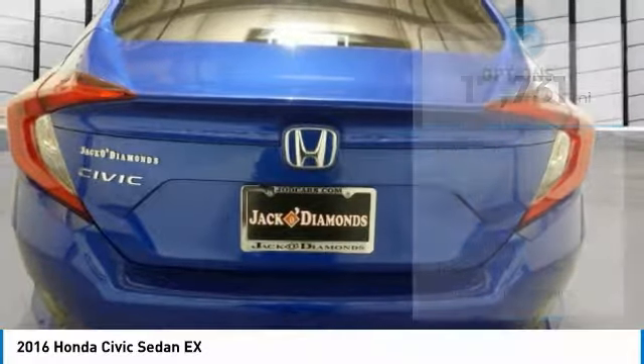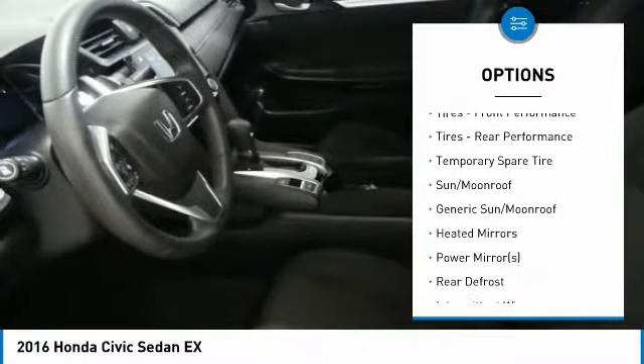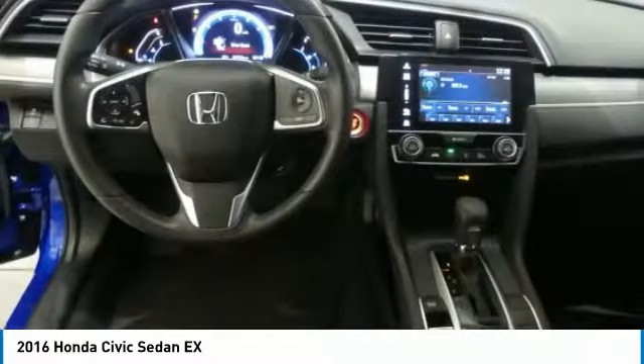Here are some of this vehicle's great options: remote engine start, anti-lock braking system, traction control, stability control, keyless entry, steering wheel audio controls, Bluetooth, adjustable steering wheel, power steering, and cruise control.